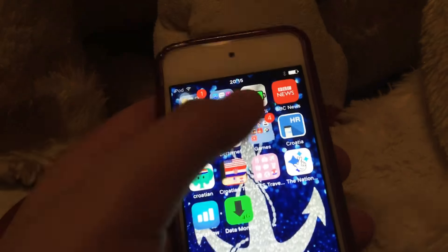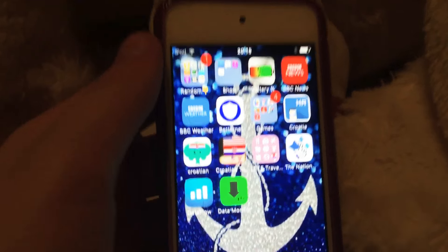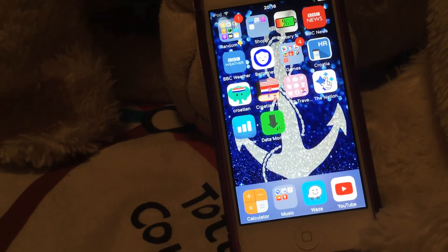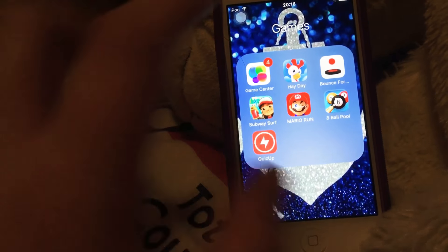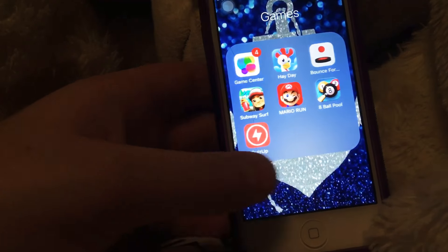Then there's Battery Percentage, BBC News, BBC Weather, and an Internet app which is like a VPN — it tells you what you should go on, but it doesn't let you download apps, so I had to take that off. Then my Gamers folder which has Game Center, Heyday, Bounce, Infinity, Subway Surf, Mario Run, 8 Ball Pool, and Quiz Up.